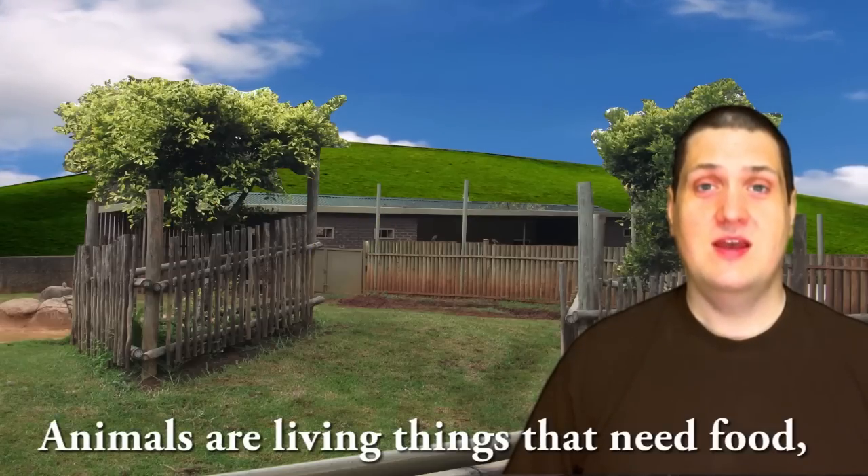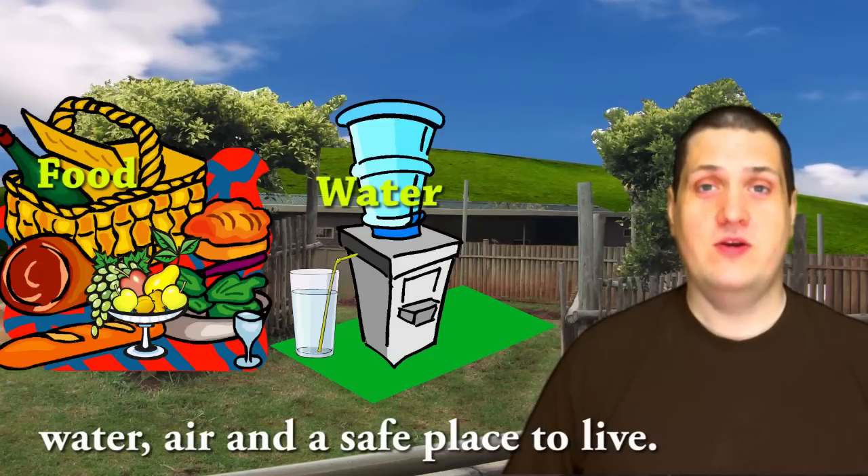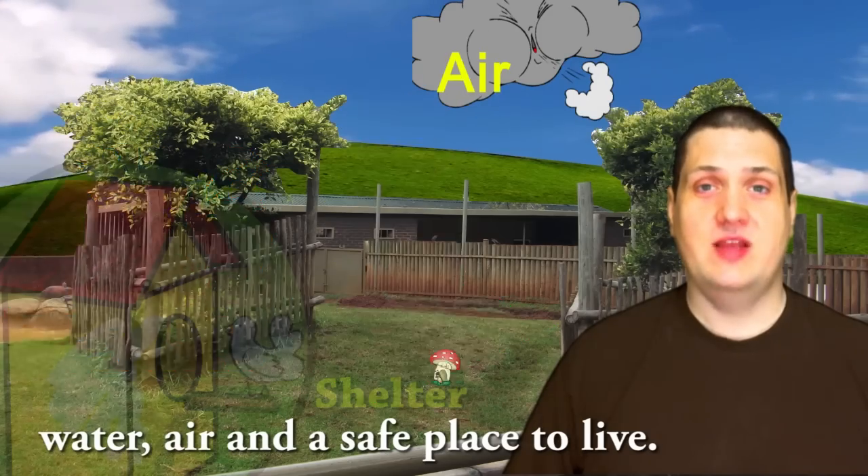Animals are living things that need food, water, air, and a safe place to live.